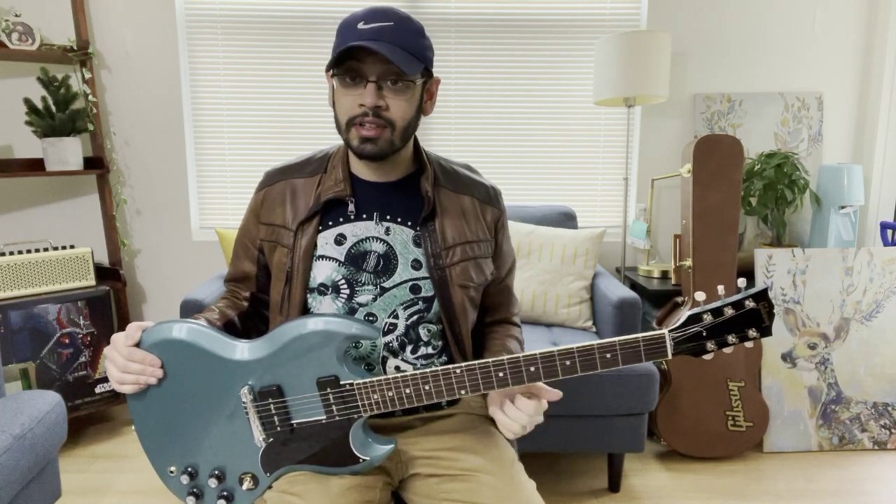Before I move forward, I did a video of AC/DC Shoot to Thrill with this guitar and I highly recommend you check that out. I'll put a link at the very end and in the description below. Anyway, let's get into why this is a great deal.